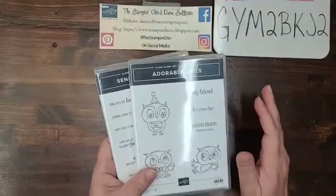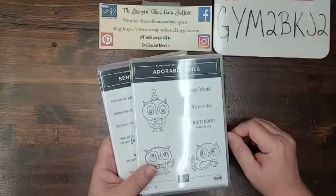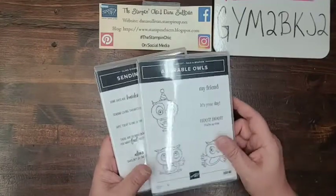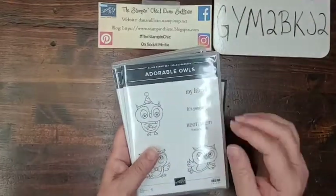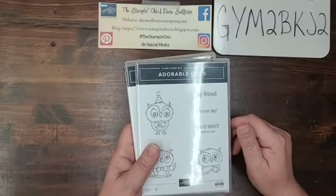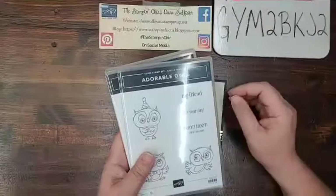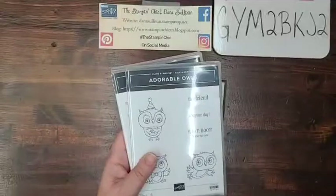Now, if you want to order $150 or more, don't bother using the host code. You're going to get Stampin' Rewards of your own for having a qualifying host order, and I will still enter you in the drawing for one of the stamp sets. So if you have a big wish list and the holiday items are going away soon, go ahead and order those things. If you have $150 or more, you get Stampin' Rewards on top of your $150 worth of product — it's a great deal and you'll still get to enter the drawing.